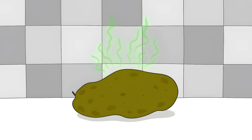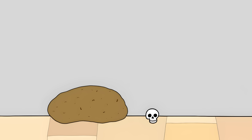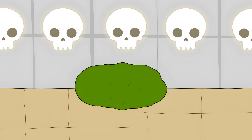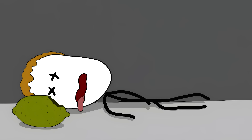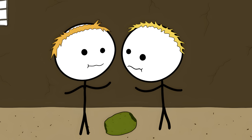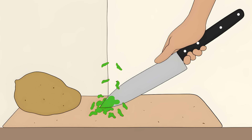When potatoes get exposed to light, they turn green. The green itself is just chlorophyll, but when potatoes turn green they're also making a poison called solanine — it's the potato's defense against bugs. A normal potato has tiny amounts of this poison, but a green potato is cranking up its poison production. Eating enough green potato causes headaches, nausea, dizziness, confusion, and severe stomach pain. In severe cases it can even lead to death — there are historical cases of people dying after eating green potatoes during food shortages.